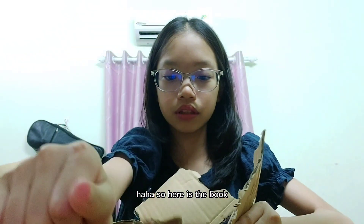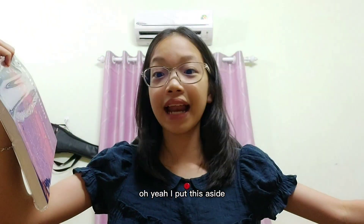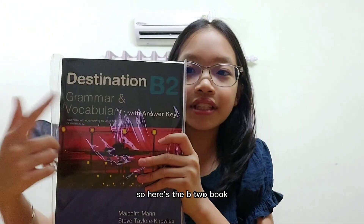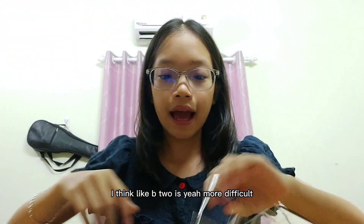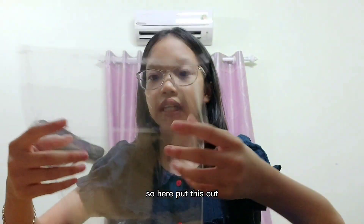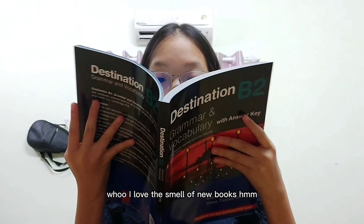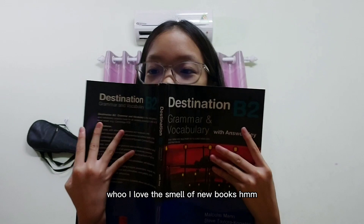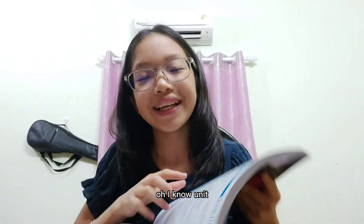Here is the book finally! I'll put the packaging aside and throw it later. So here's the B2 book — just like I said, here's B1 and here's B2, the next part of the series. B2 will definitely be more difficult. I love the smell of new books so much!